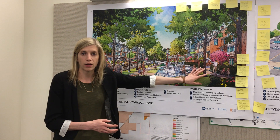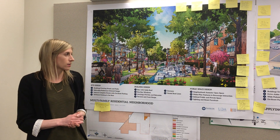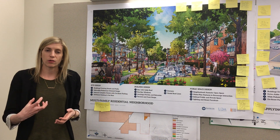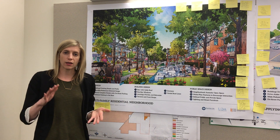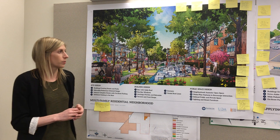On this side we're showing townhouses, and across the street we're showing three-story multifamily buildings. You can start to see some of those building elements and the building design that break them down into pedestrian scale and human scale buildings.